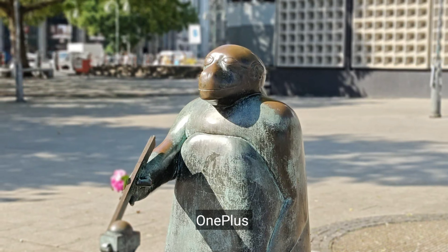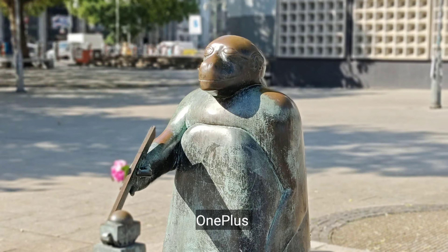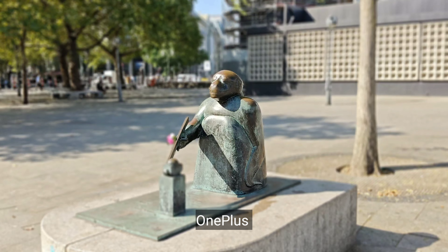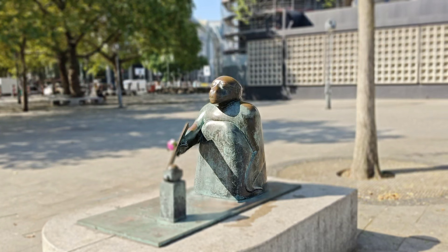This is portrait video mode on OnePlus Nord 4, 1080p, 2x zoom. This is the quality, and this option is also available on the main sensor at 1x. Let me know what you think about the edge detection.